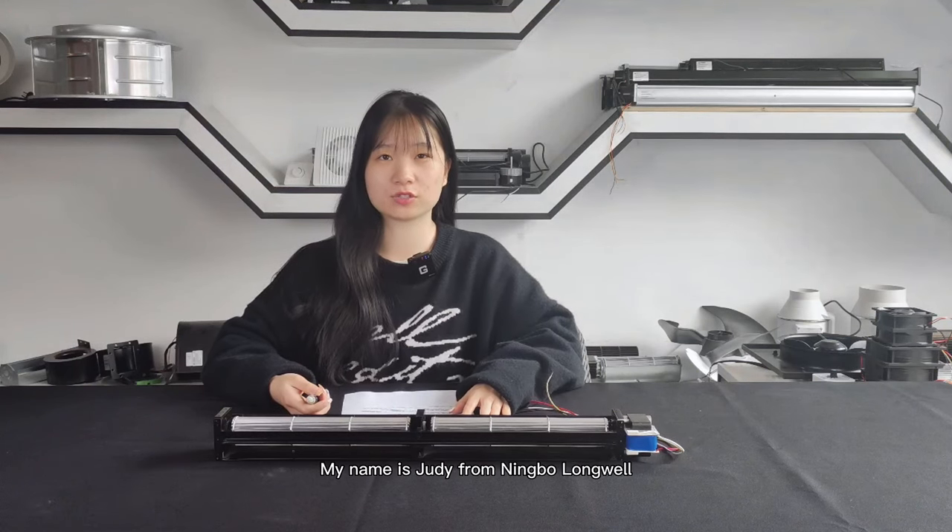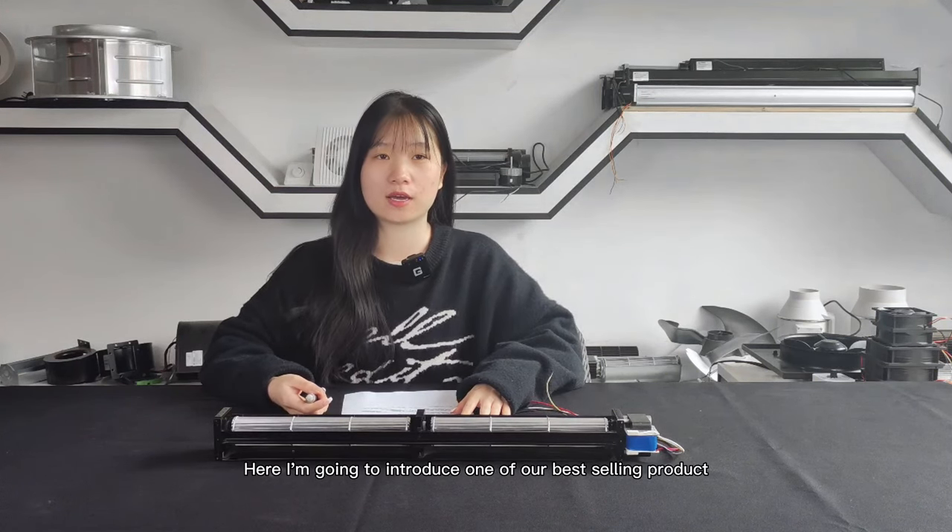Hi, good morning. My name is Judy from Ningbo Longwell. Here I am going to introduce one of our best-selling products, Forte 530 AC cross-flow fans.